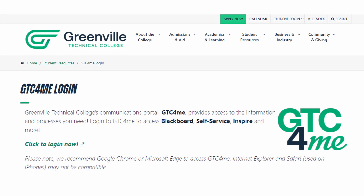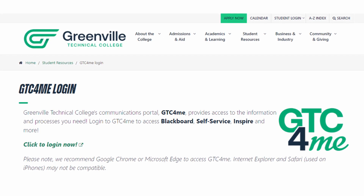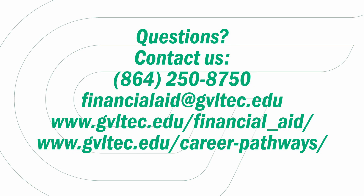Eligible students will be notified via their GTC email. Students should regularly check self-service for financial aid located inside GTC4ME to ensure their financial aid file is complete. For questions about the Career Pathways Scholarship and other financial aid opportunities, contact us at financialaid@gvltec.edu.